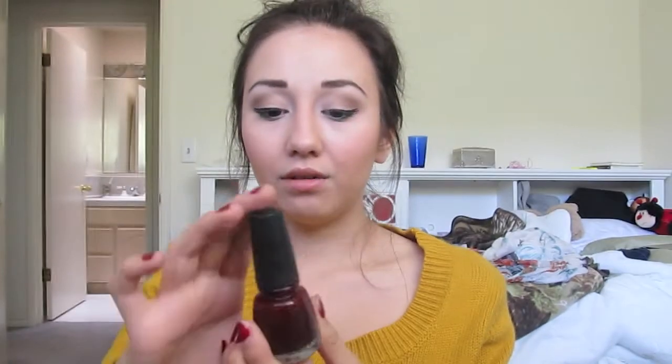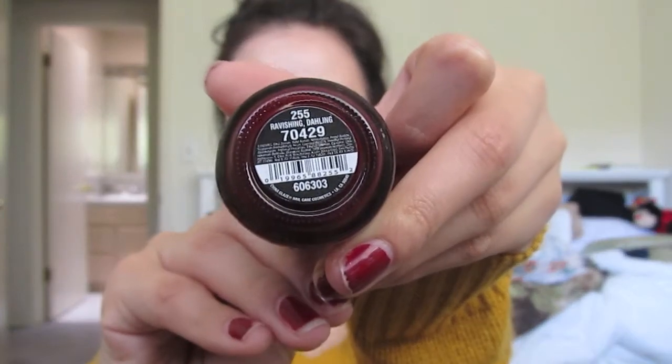My favorite nail polish of all time is the China Glaze Ravishing Darling. It's my favorite color for nail polishes. I have it on my fingers — yes, I know, I need to redo them. But this is my all-time favorite, and it's great for fall.